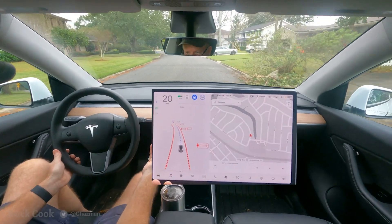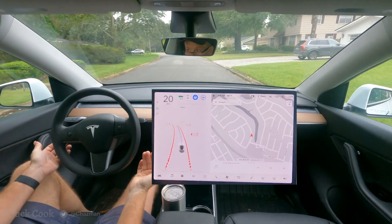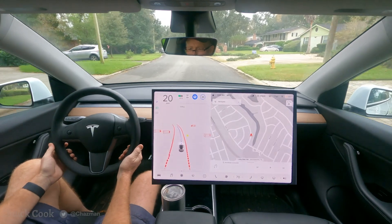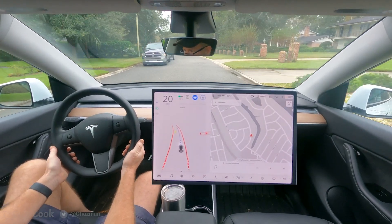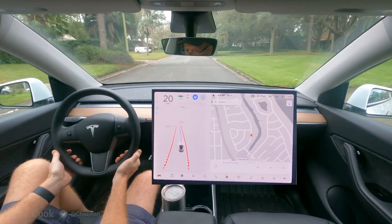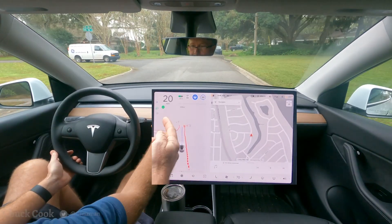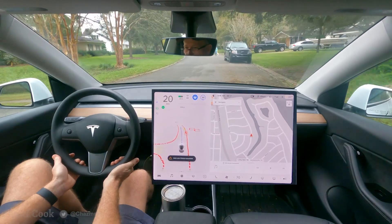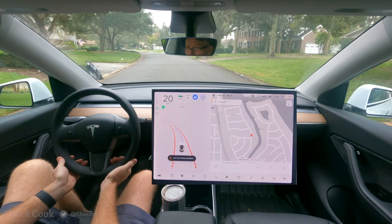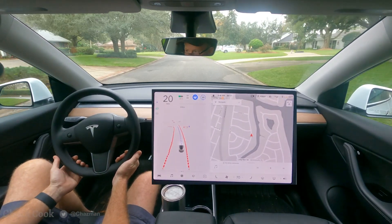While I agree the car doesn't necessarily have anywhere to go, I would prefer that the turn signal have a little bit of control over where it was going, because I think it could be useful. The blinker does not have any sort of control as we cross this intersection.